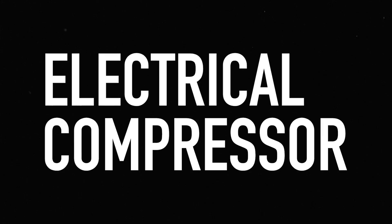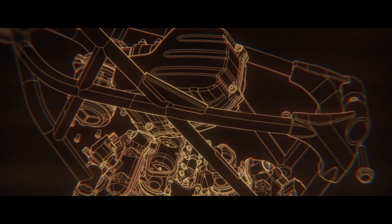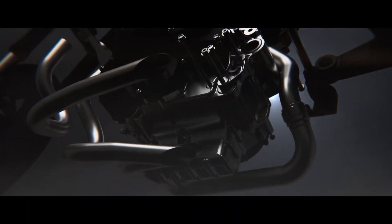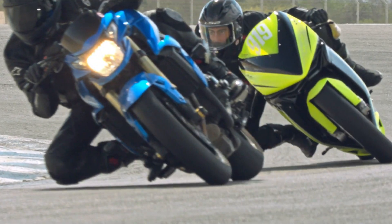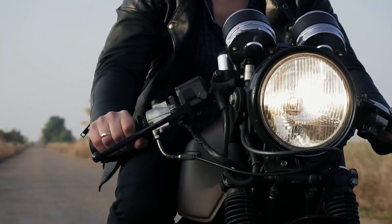The compactness of the V3 engine combined with the electric compressor also offers a lower center of gravity for motorcycles. This improves stability and handling, particularly during high-speed maneuvers and cornering, giving riders greater confidence and control.